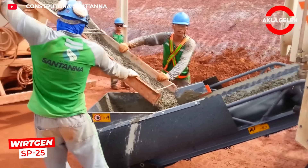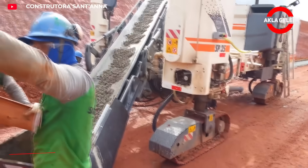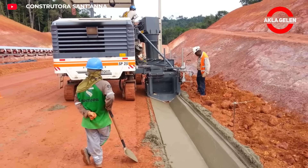The Birchen SP-25 concrete extrusion machine compacts and shapes the concrete mix with high precision.